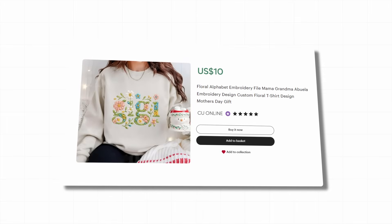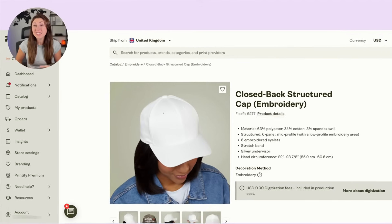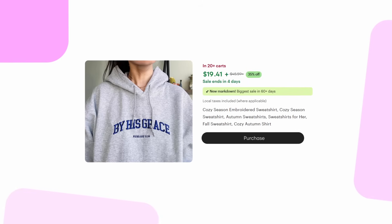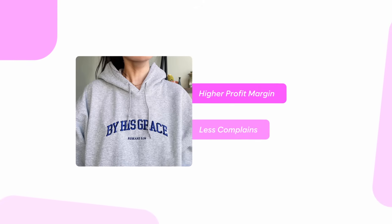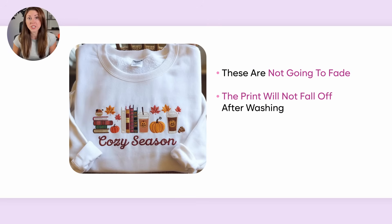Being able to offer embroidered products in our store allows us to charge higher, because this is a massive value add to a sweatshirt or hat, for example. Depending on the type of niche and what type of design you're creating, some people highly prefer embroidery and are willing to pay a lot more for it. With embroidered products, you can get a higher profit margin, and you'll most likely get a lot less complaints because these aren't going to fade and the print isn't going to fall off after a few washes.